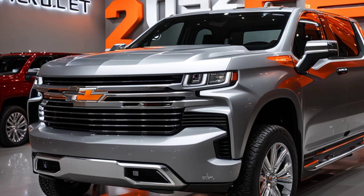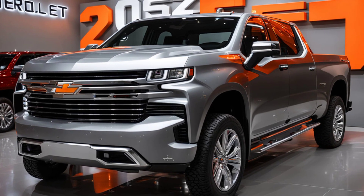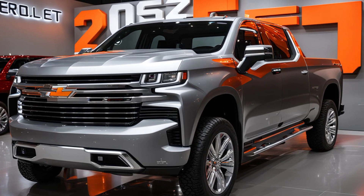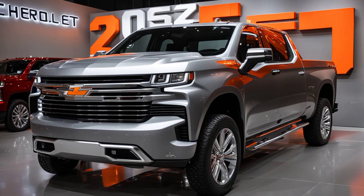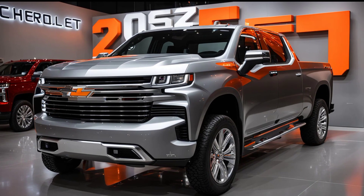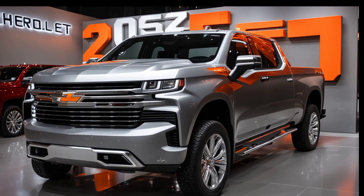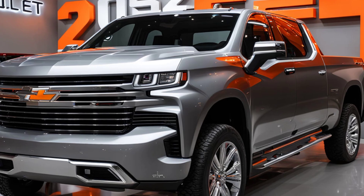The Chevrolet Silverado has a long history of being a workhorse, but in recent years it has also become a symbol of style and luxury in the truck segment. Since its debut in 1998, the Silverado has evolved from a straightforward, rugged truck to a sophisticated vehicle that balances utility with comfort. The 2025 model continues this legacy, pushing the boundaries of what a truck can be while staying true to its roots.